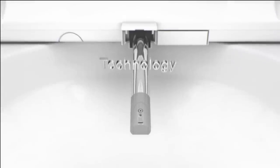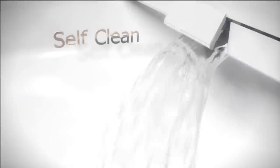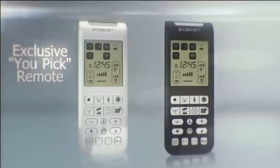water temperature, and more. And its exclusive Vortex Wash uses a high-water volume spray to deliver a satisfying cleaning experience. The best part is that it comes in an elongated and round shape that fits easily in every bathroom.